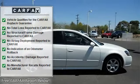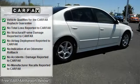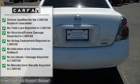New Car Test Drive called it one of those somewhat rare family sedans that actually stands out in the crowd and delivers on the expectations set by its looks.